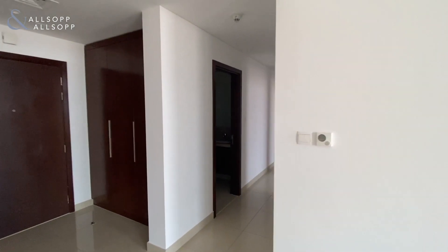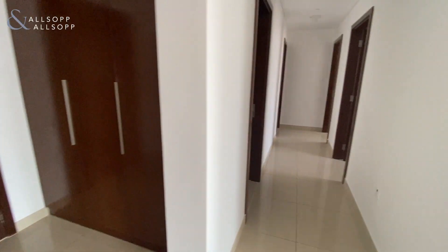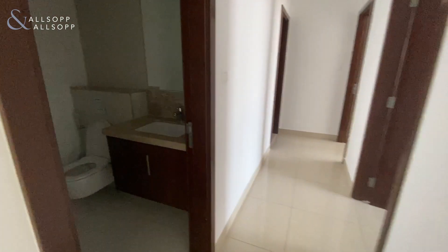You also have some storage here in the hallway and there is a powder room.